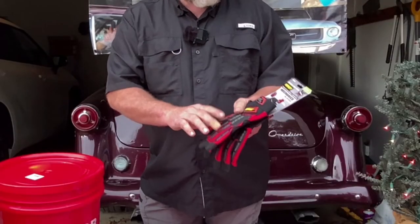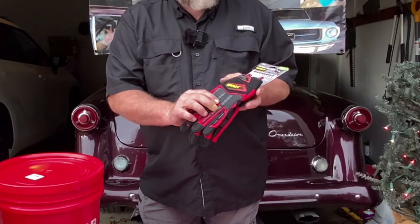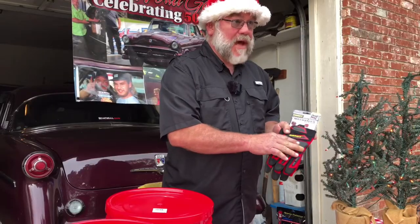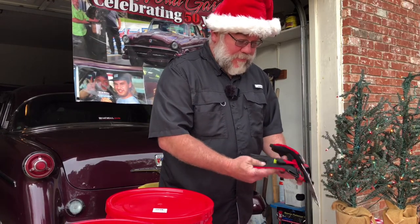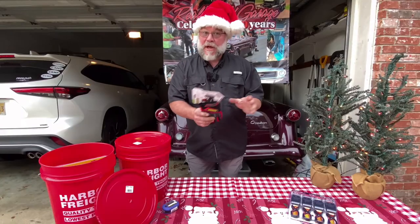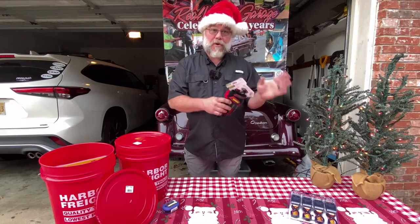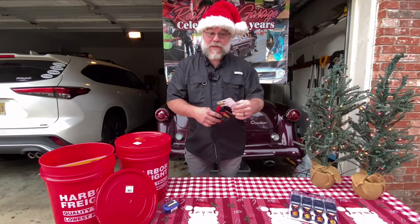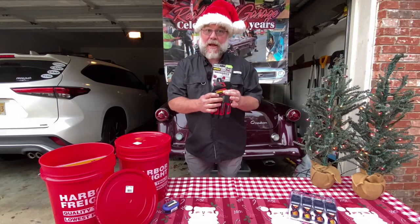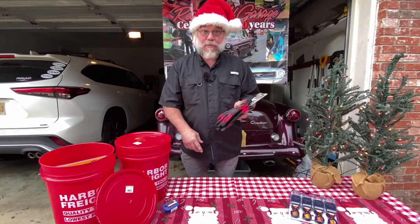Another item we picked up is a pair of good work gloves. These are the professional series with good impact resistance on the back of the fingers and a leatherette palm with a padded area. Everybody can always use a good pair of work gloves, whether you're handling wood or heavy metal parts. As a professional mechanic, I always love a good pair of new gloves.